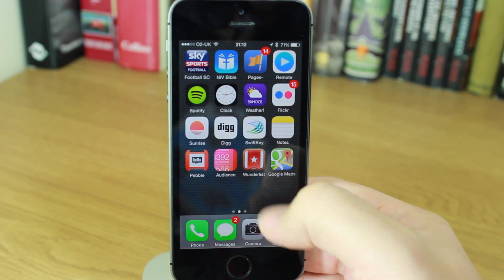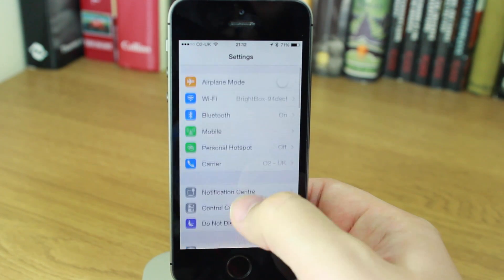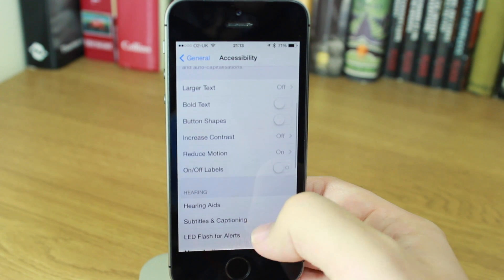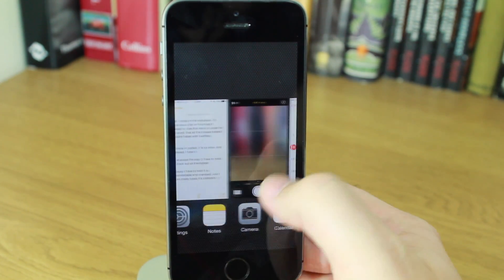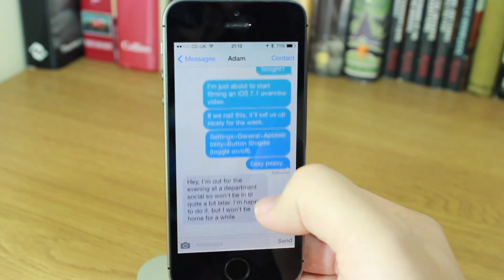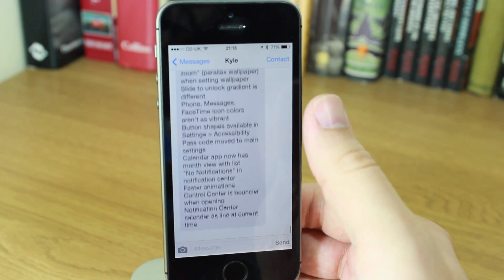Last but not least, when switching between apps you no longer get that jarring animation. Since iOS 7 there's been a 'Reduce Motion' option in Settings under Accessibility — some people were getting motion sickness from it, though for me I just didn't like it. In iOS 7.1 this setting now includes a lot more than before. Instead of just transitions between apps, it also changes the multitasking menu animation. In Messages, scrolling through conversations is no longer as bouncy as it was; it just stops itself.